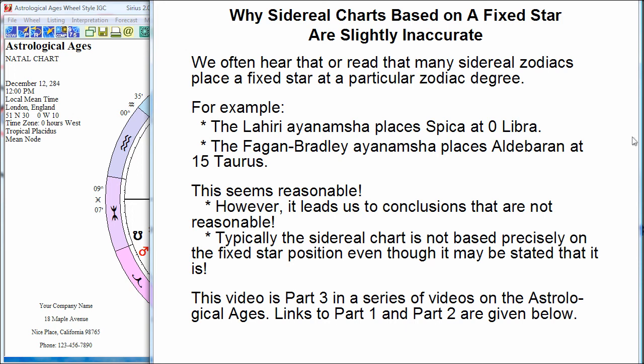I'm going to explain why sidereal charts based on a fixed star are slightly inaccurate. This may sound odd because we're told very often that that's what a sidereal chart is. For example, the sidereal chart with the Lahiri ayanamsha has Spica at zero Libra, and the Fagan-Bradley ayanamsha puts the fixed star Aldebaran at exactly 15 degrees Taurus. But two very odd things: number one, if you were to actually base your sidereal chart on a fixed star, the consequences lead to some things that I think are unreasonable. And number two, we don't actually do that.